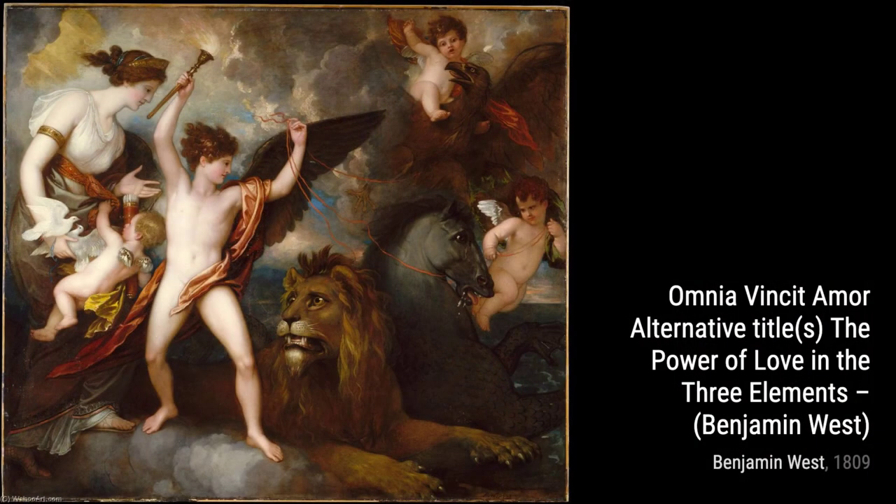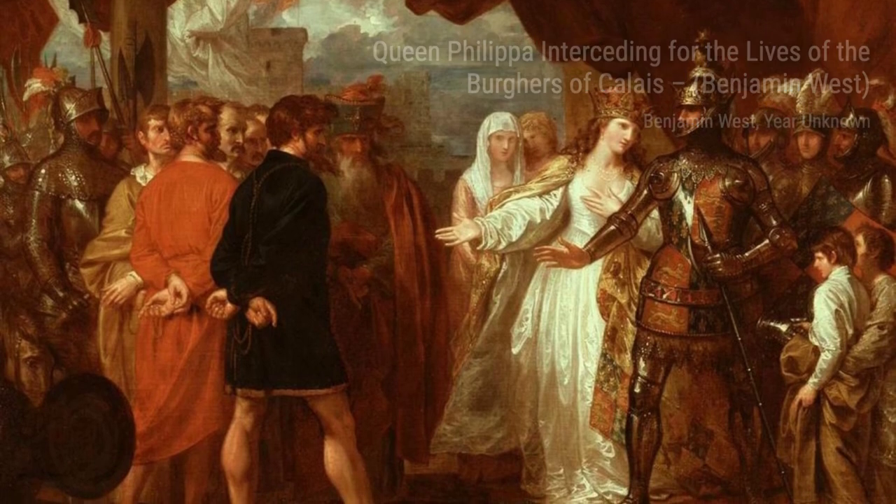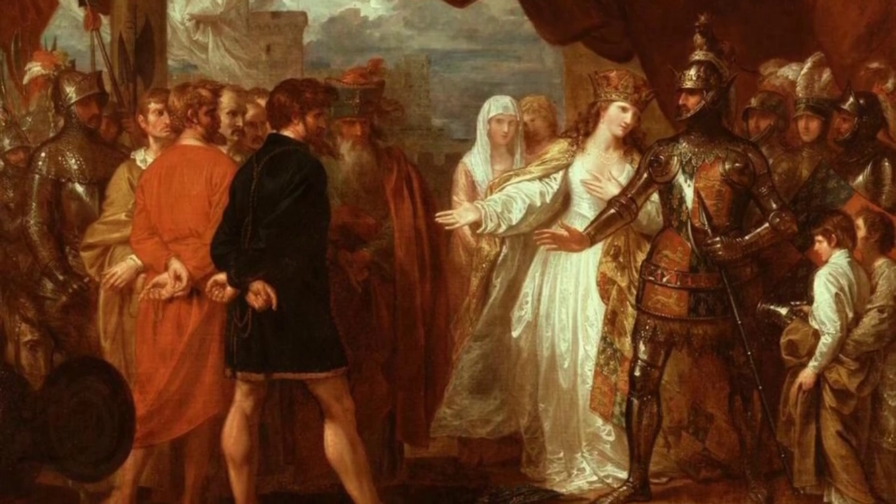Next up, we have Omnia Vincent Amour, or The Power of Love in the Three Elements. This painting explores the theme of love and its power, depicting figures in water, air, and fire, all under the influence of love.